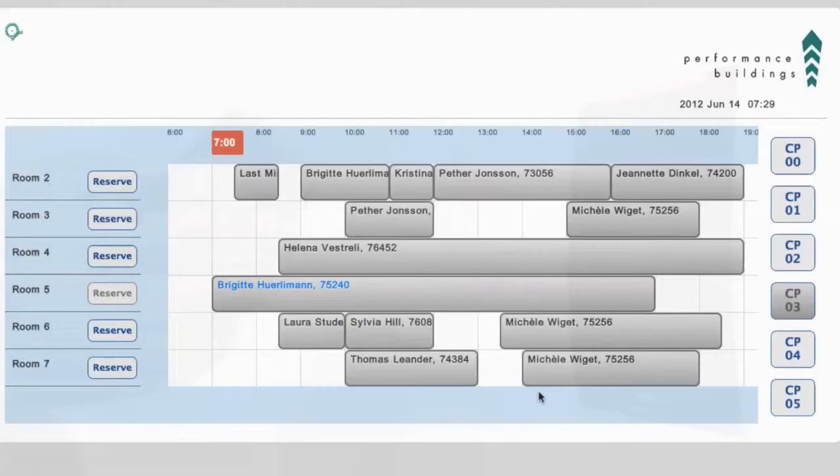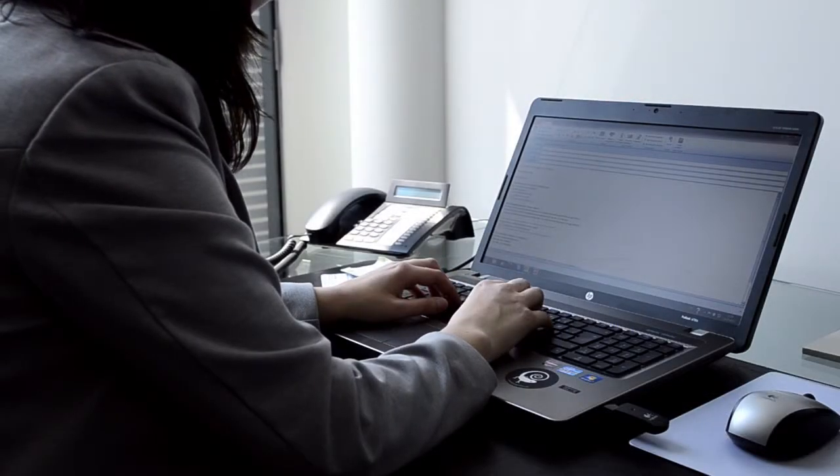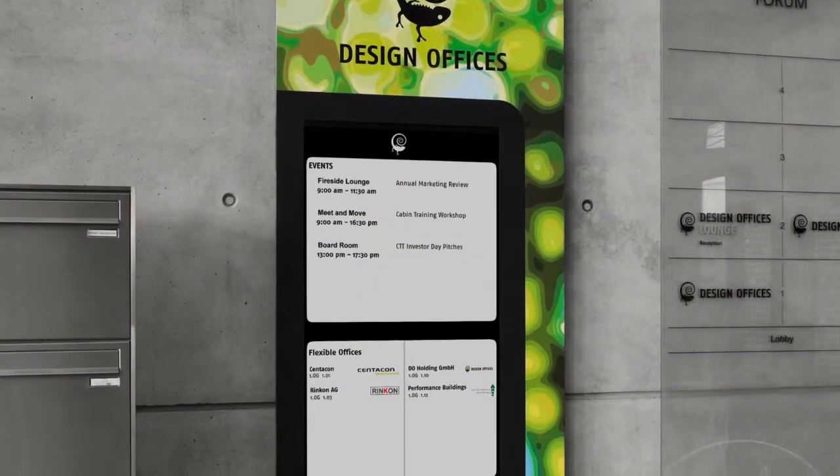The most important thing is the technology offered to us by Performance Buildings and HID. This technology allows our clients to access meeting rooms when they want them. We staff from eight in the morning until six at night — but what do you do when we're not here? This technology allows our clients to get into the rooms, work in their rooms, and close up using the HID security solutions.